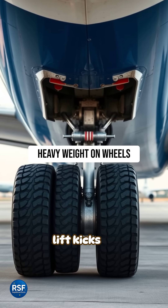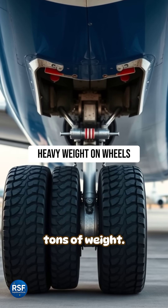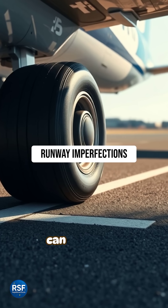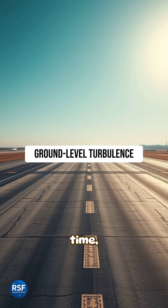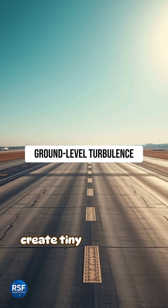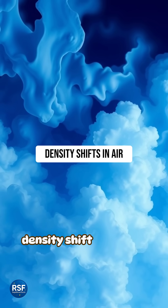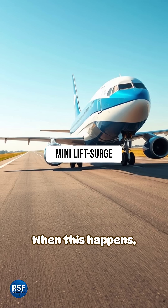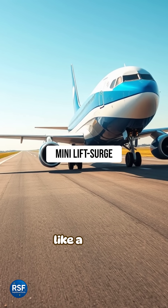But before full lift kicks in, the plane is still pressed to the runway with tons of weight. Uneven runway surfaces can cause the wheels to bounce slightly due to the aircraft's massive weight. At the same time, pockets of warmer or cooler air near the ground create tiny turbulence. These temperature differences make the air density shift suddenly. When this happens, the plane momentarily lifts, then settles, feeling like a small hop.